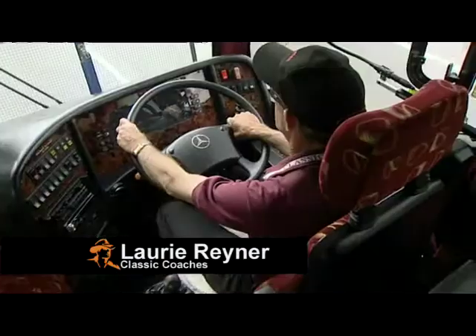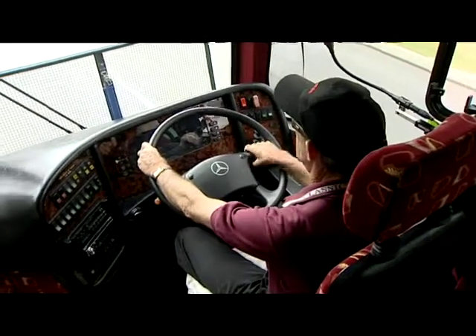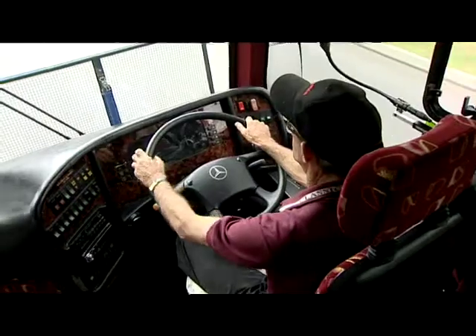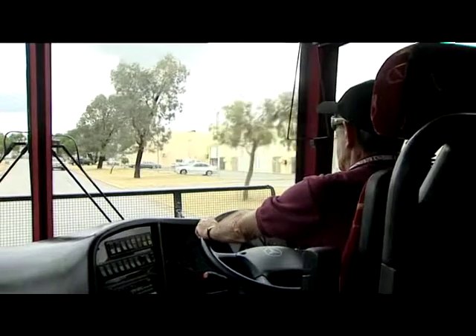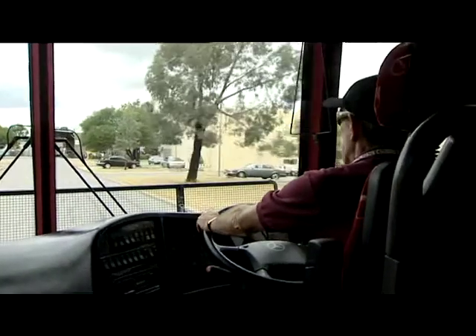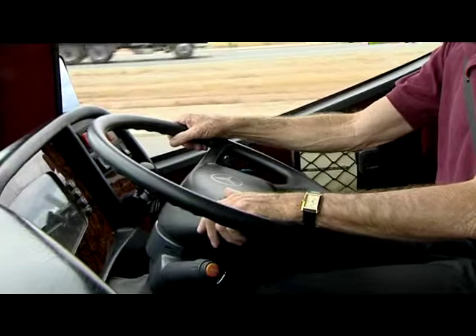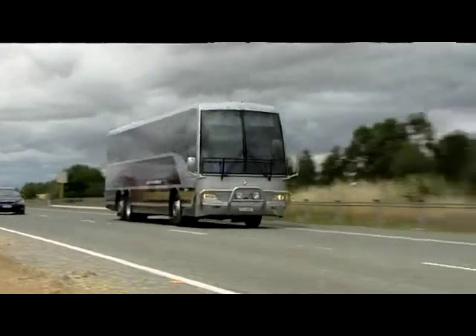Prior to being treated by the Truck Whisperer, it didn't handle all that well. As a driver, you found that you were working the steering wheel the whole time. Since the treatment, it doesn't matter where we go — you're relaxed behind the wheel, you're not fighting it. So it gives you a lot more freedom to do your commentary to your passengers.